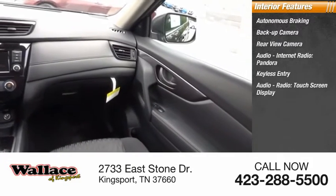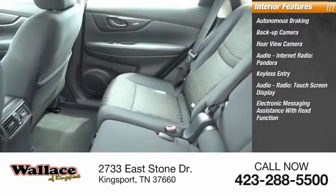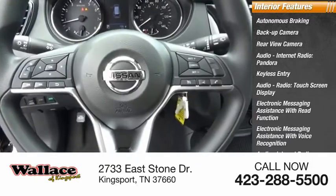Audio radio, touchscreen display, electronic messaging assistance with read function and voice recognition, audio internet radio, iHeart Radio, and a premium sound system.